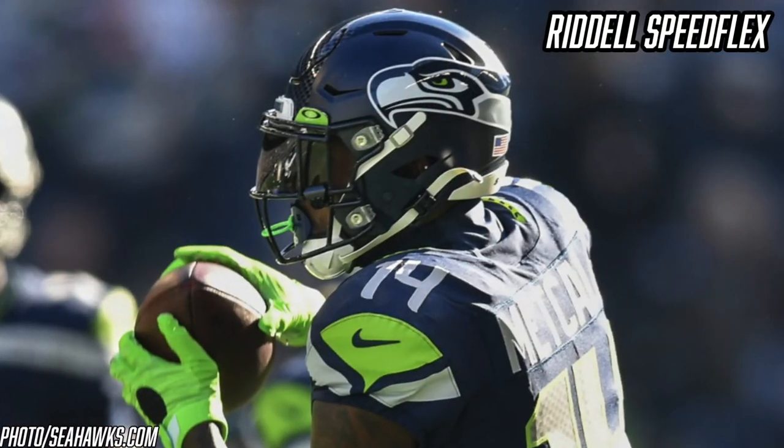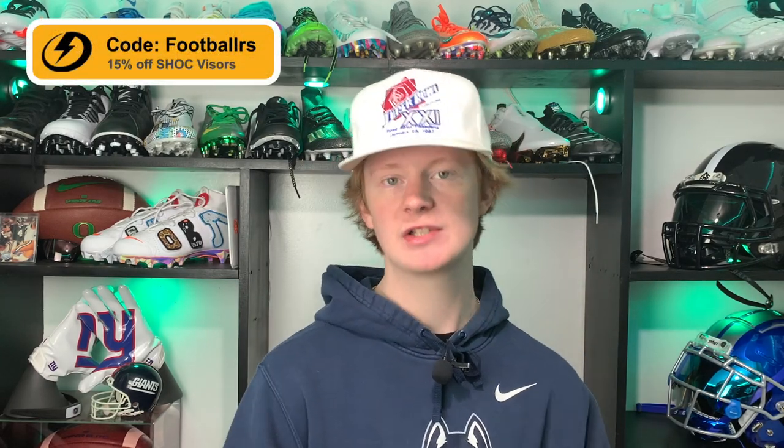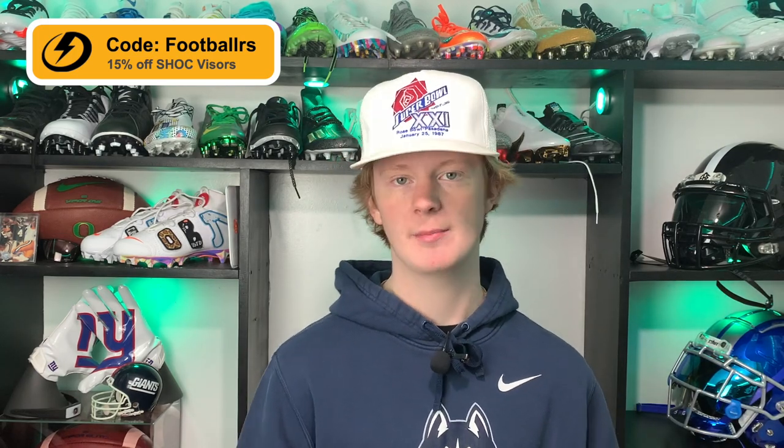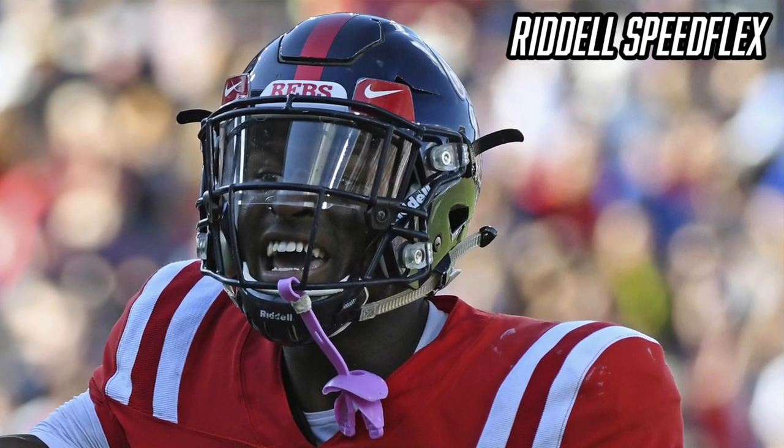When it comes to identifying DK's specific model, the Speedflex has so many different trims it's hard to tell, but based on photos I'd guess he's wearing a regular Precision Fit — possibly a Diamond Precision Fit. The Riddell Speedflex Precision Fit is custom-fit to a player: Riddell sends a rep to scan the player's head and then custom fits the pads so no other player can wear that helmet. Unfortunately the Precision Fit option isn't currently available on Riddell's website. If you're interested in a regular Riddell Speedflex, our friends at Green Gridiron have them for about $440.